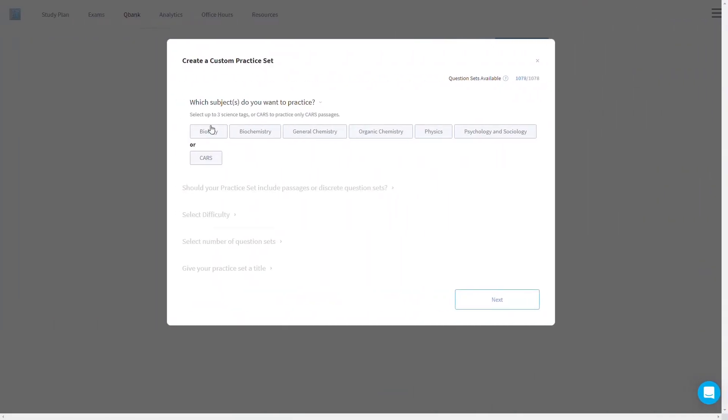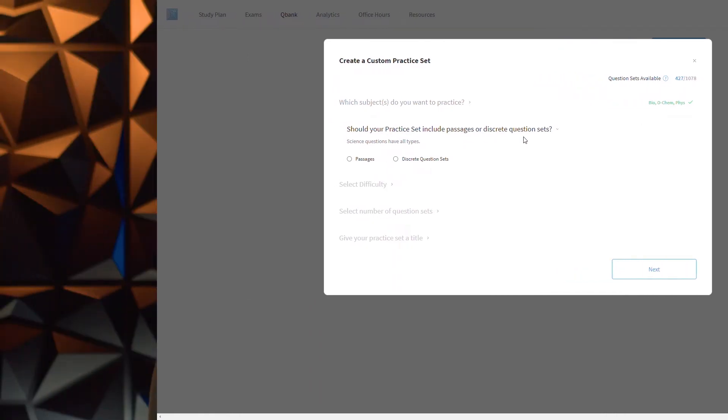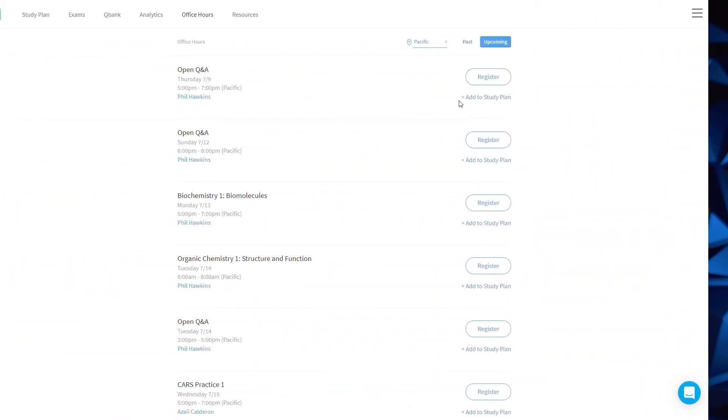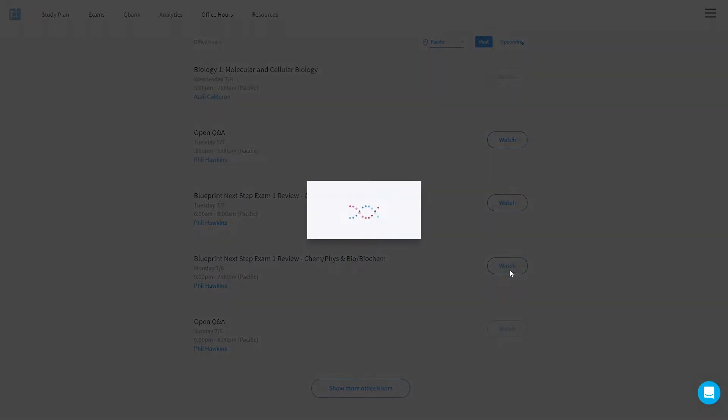Whether you go with the live class version or the self-paced package, there are a few other features worth running down. At any point, you can jump into the QBank and create a custom quiz based on question type, difficulty, number of questions, and other filters. There are over 4,000 questions in the QBank, and a lot of the problems come with video solutions — not just text explanations, which are super useful. You can also always opt to take a full-length practice exam, though between all the learning modules, QBank sets, office hours, and mock exams already on your calendar, you may not do many extra tests independently.